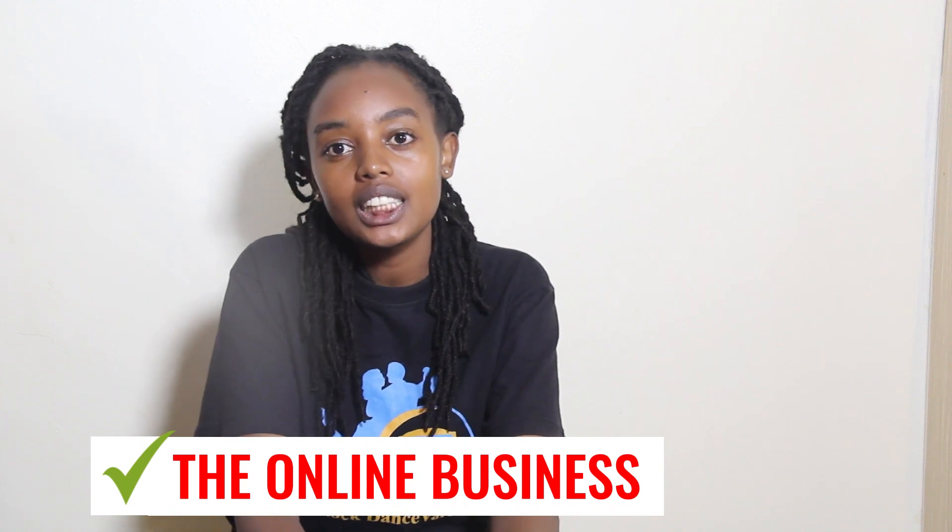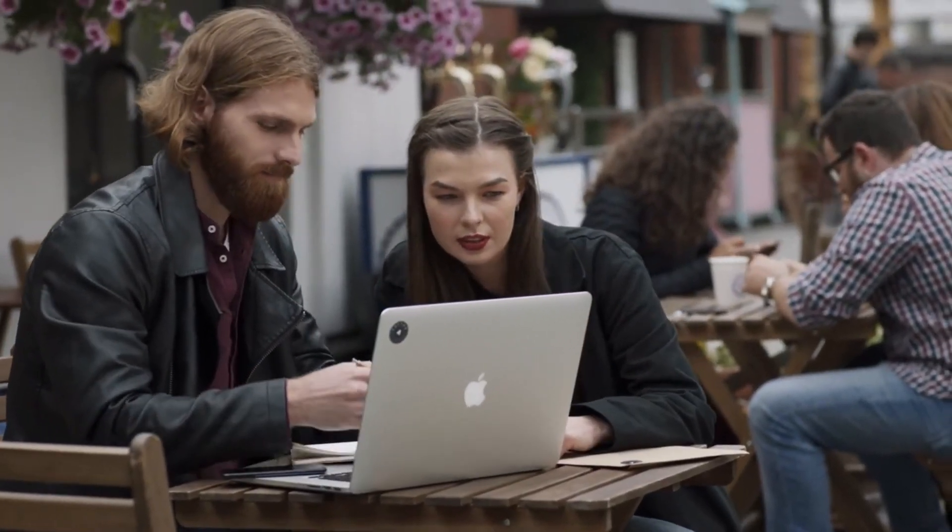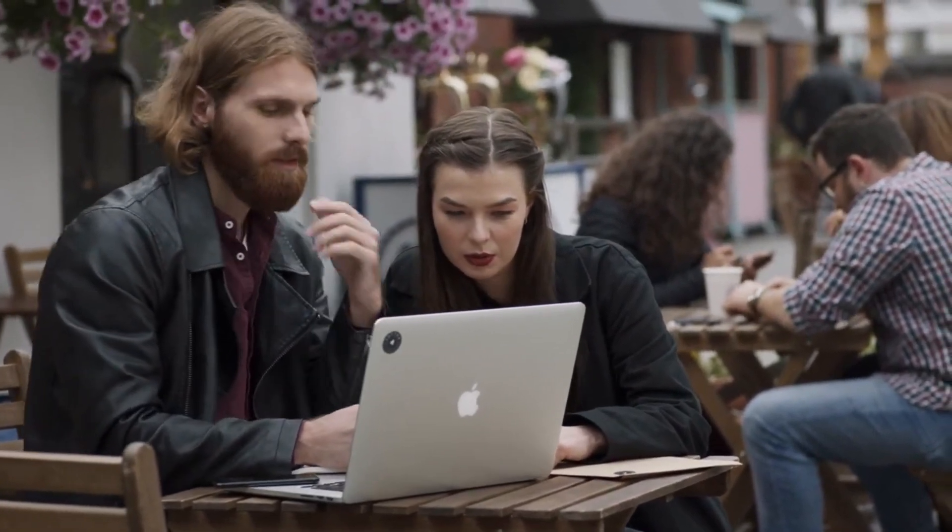Hello guys, welcome to Pinstock Biz Talk. This is a channel where we talk about businesses — we give you tips and insights on how to run, start, and even manage your business. We also talk about online courses, and today we're going to be talking about the online business. Many people have been starting their online businesses and selling their products and services online, but they do not know how to manage them.